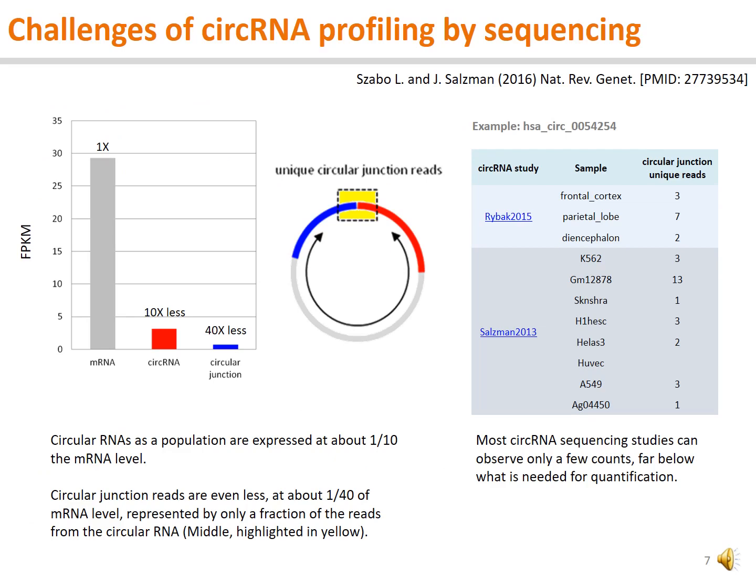There are many challenges to profile circular RNA by sequencing. Overall, as a population, circular RNA abundance is about one-tenth of the messenger RNA. As most of the sequencing reads from the circular RNA are common with the linear counterpart, it is the back-circular junction reads, as highlighted in the inner box, that are unique to the circular RNA and are used to measure it. These circular RNA junction reads make only a small proportion of the sequencing reads. Most of the circular RNA junctions in the databases are detected by just a few reads as lower confidence circular RNAs, even though these circular RNAs are derived from many deep sequencing studies.